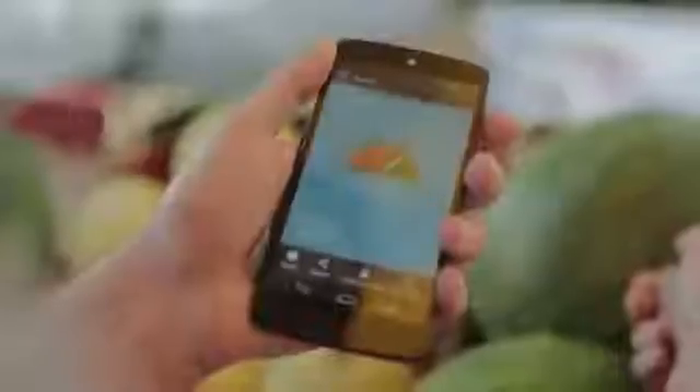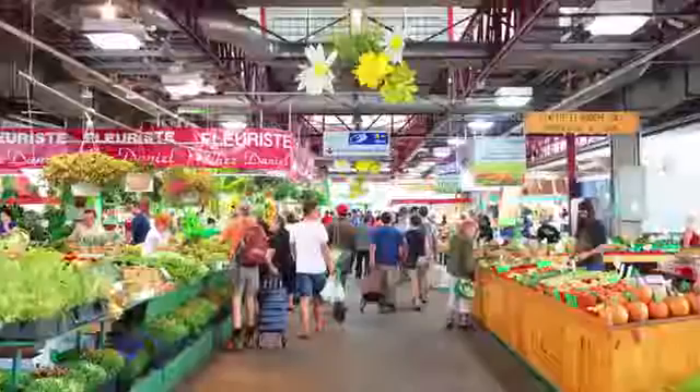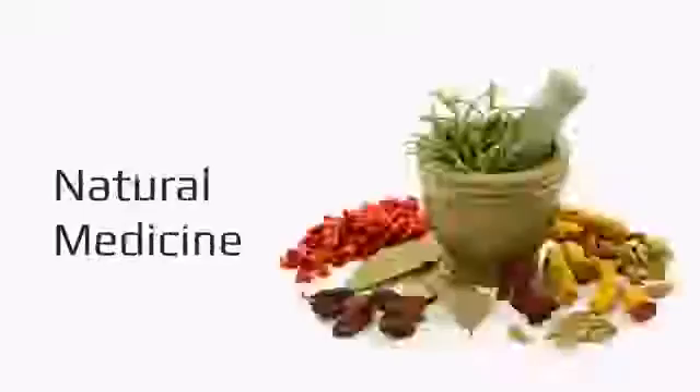Imagine if there was a way to know which watermelon is sweeter, when that avocado is going to ripen, how many calories, carbs, or proteins are in that shake, how your plants are doing. Imagine if there was a way to know the chemical makeup of everything you come in contact with. The applications are endless.